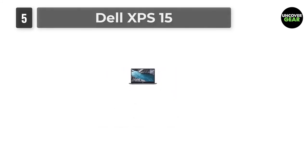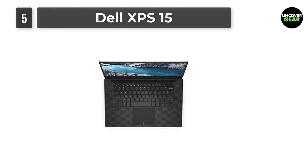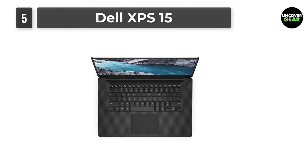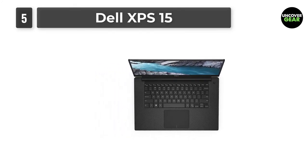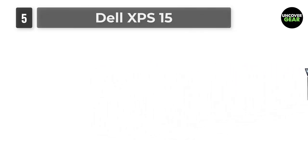I recommend the XPS 9570 4K Touch model with the 8th generation Intel i7-8750H, 16GB RAM, and a 512GB SSD. You'll also get an Nvidia GTX 1050Ti graphics card. You'll be able to record and edit music, do video editing, and nearly anything else with this.